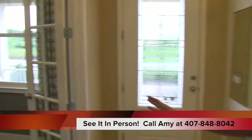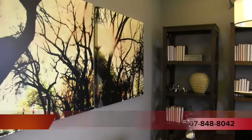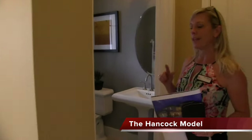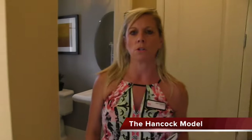Over here to the right as you enter is an office. It has a nice big double French door with glass panes that look out to the front. There are always different elevations so you can choose whether or not you want a front porch or even a balcony in some of these models. Again, this is the Hancock, a little under 2,000 square feet. You have a bathroom right here in the front — a little powder room as soon as you enter.